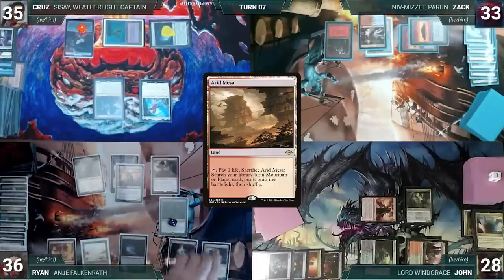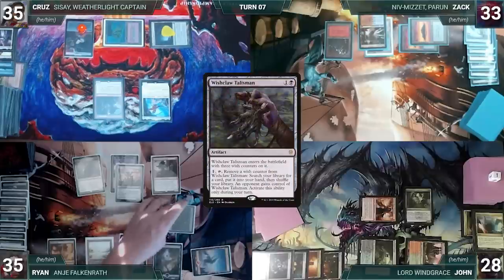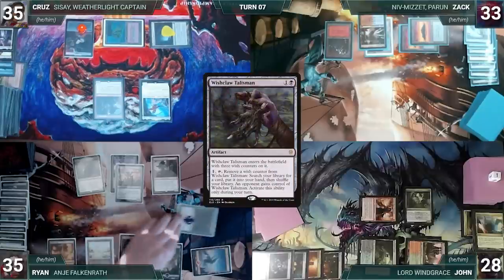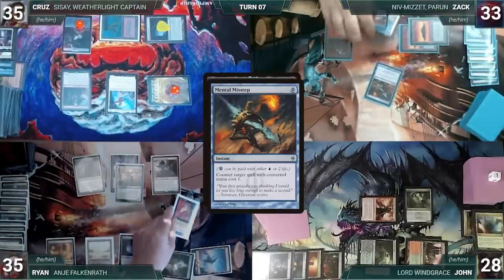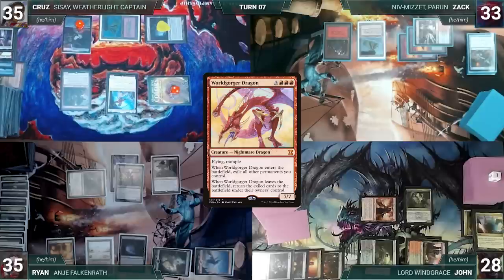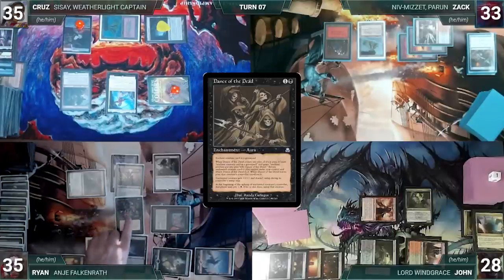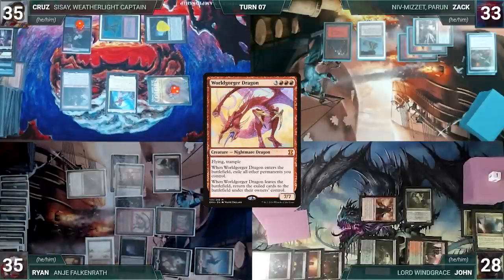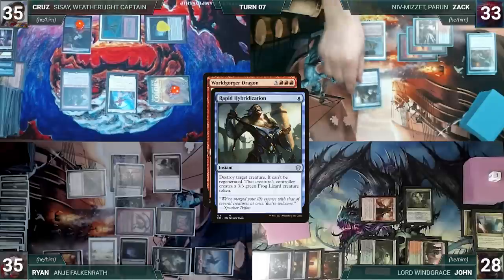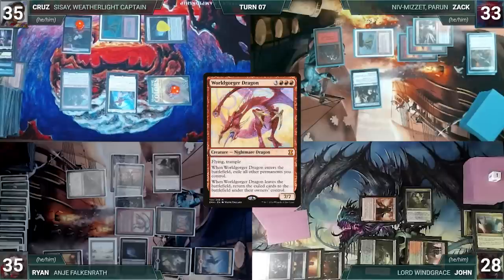Ryan draws, plays Arid Mesa, cracks it, pays a life, fetches Snow-Covered Mountain. He activates Wishclaw, fetching a card into his hand and giving Wishclaw to Cruz. Ryan casts Imperial Seal. In response, Zach hard-casts Mental Misstep countering Seal. Ryan activates Anya, discarding Worldgorger Dragon and drawing a card. He casts Mana Crypt. He casts Dance of the Dead targeting Worldgorger in his graveyard. Dance resolves and Worldgorger enters. Worldgorger triggers; in response, Zach casts Rapid Hybridization targeting Worldgorger. All eyes stare at Ryan, who grins but doesn't have a response. Hybridization resolves, destroying Worldgorger.